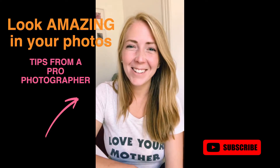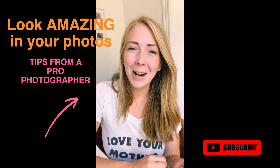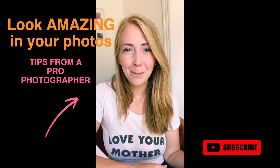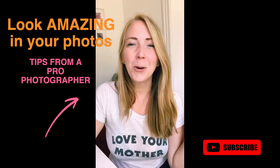Today I'm going to give you some tips on how to look your best in your engagement photos or your wedding photos — some really easy beauty tips that will make you feel confident and help you look your best for your photos.